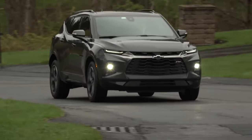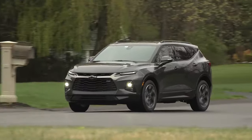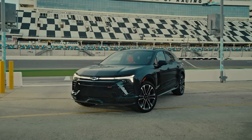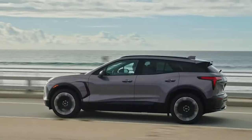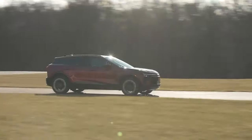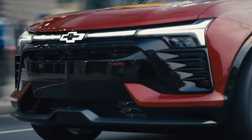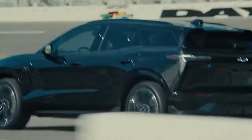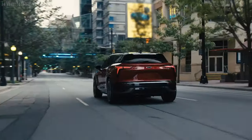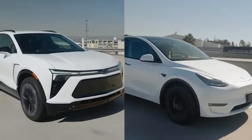When Chevrolet reintroduced the Blazer as a two-row midsize crossover in 2019, enthusiasts hoping for a rugged off-road SUV were let down. Now, Chevy surprises us again by transforming the Blazer into an electric vehicle for 2024. For those still yearning for power, the SS trim is a beacon of excitement, boasting 557 horsepower and the ability to accelerate from 0 to 60 miles per hour in under 4 seconds. It's clear this variant is designed to compete with the likes of the Ford Mustang Mach-E GT and Tesla Model Y Performance.